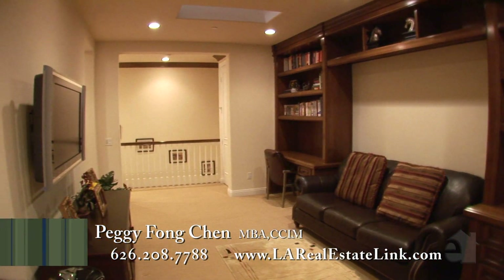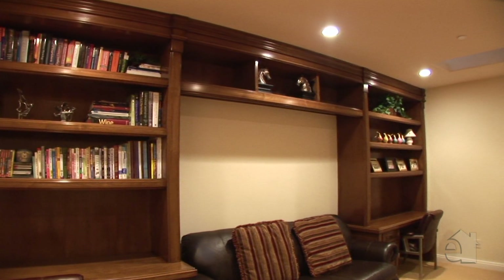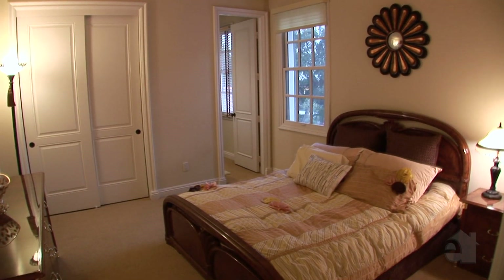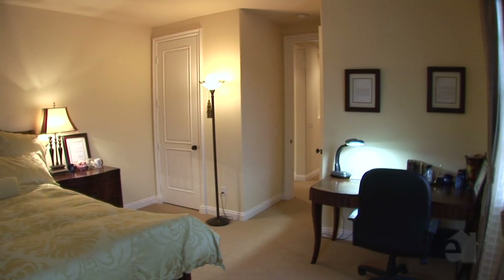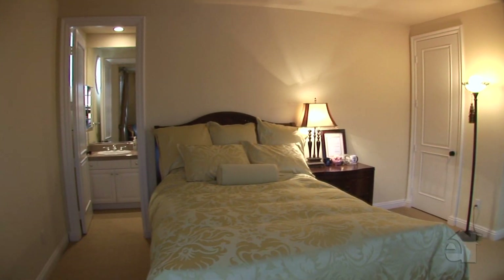Entertain friends in this neighbourly living space. Secondary bedrooms are perfect for family and guests.